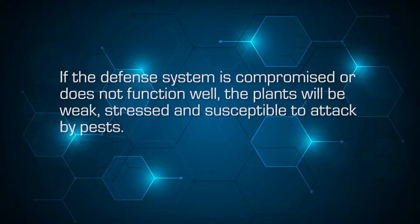If the defense system is compromised or does not function well, the plants will be weak, stressed, and susceptible to attack by pests.